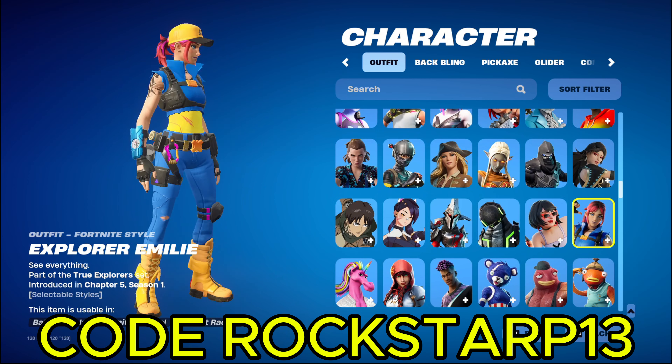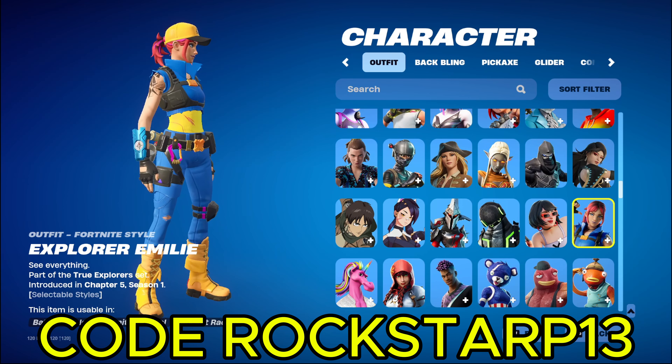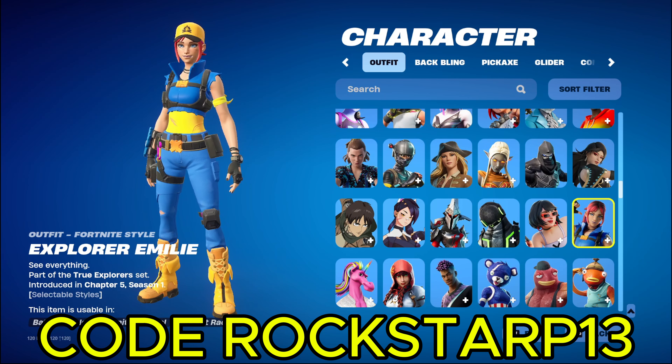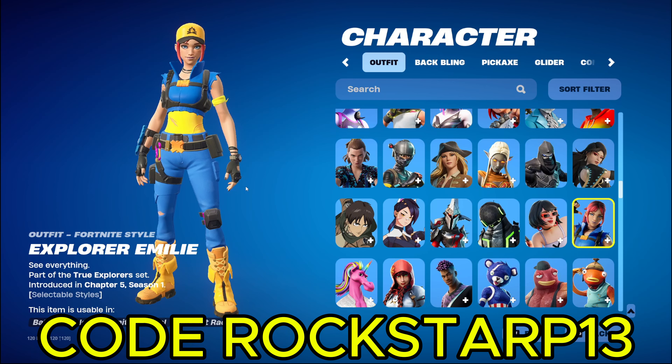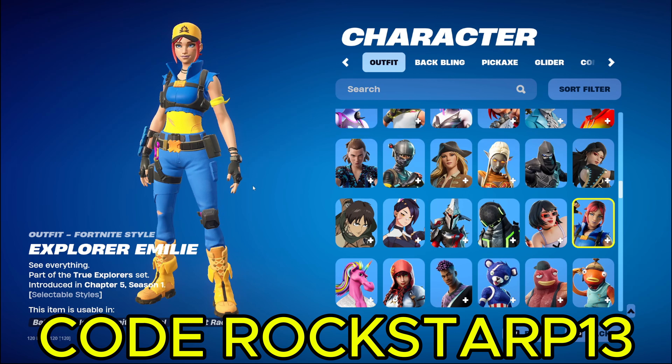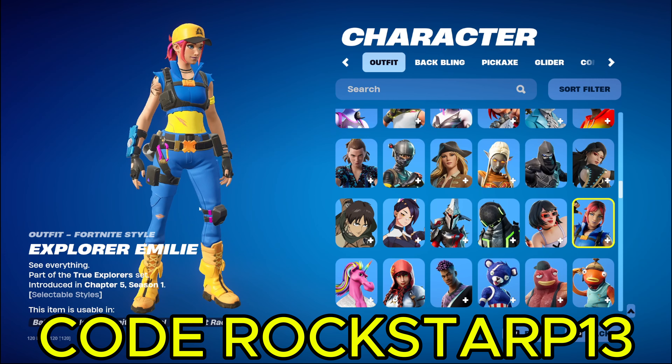I actually got this skin a while, like a week ago, because I had to link my accounts to Nintendo. And fun fact for you, you can still get this skin. I'm pretty sure, because it worked for me like a week ago whenever I'd done it. I thought it expired like a long time ago, like you couldn't do it anymore, but I tried it and I got the skin. So I'm glad I got it, cause I actually really like this skin.